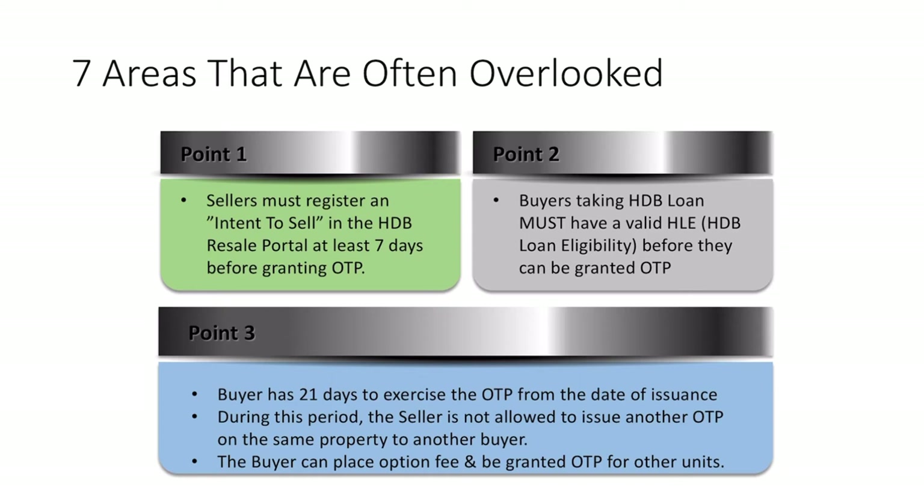The buyer has 21 days to exercise the option to purchase from the date of its issuance. During this period, the seller is not allowed to issue another OTP on the same property to another buyer. However, the buyer can place an option fee for another unit and receive an option to purchase for that unit as well. Why would some buyers place option fees for two units? Sometimes the buyer is not confident that the valuation will match the agreed selling price, so to hedge against this risk they place an option fee for two units to increase the chances of the valuation matching for at least one of them.